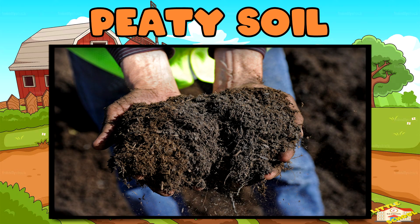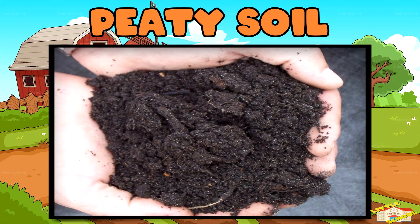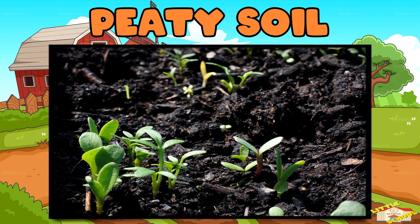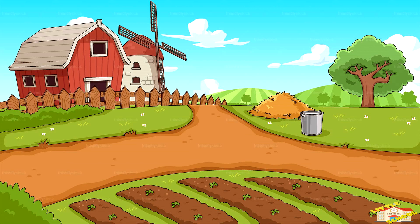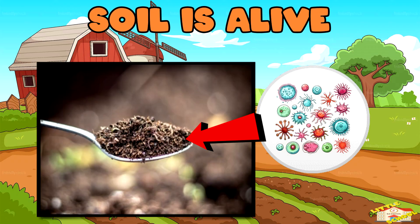Peat soil is soft and spongy. Peat soil holds a lot of water because it is spongy and full of organic matter, which absorbs and traps moisture like a sponge. This soil is best used for growing vegetables and flowers. Peat soil comes from plants that rotted over thousands of years.